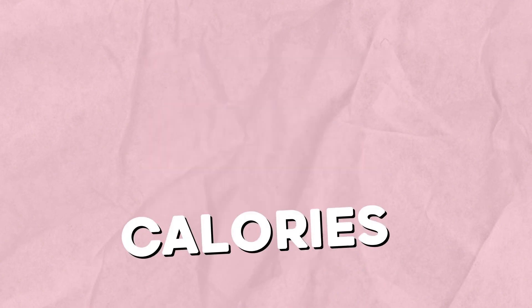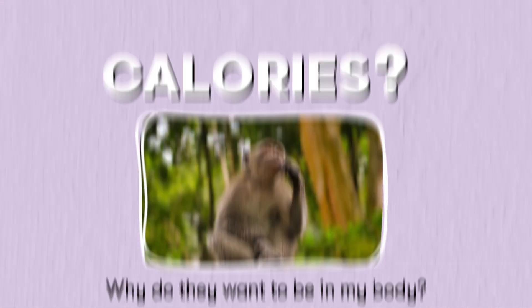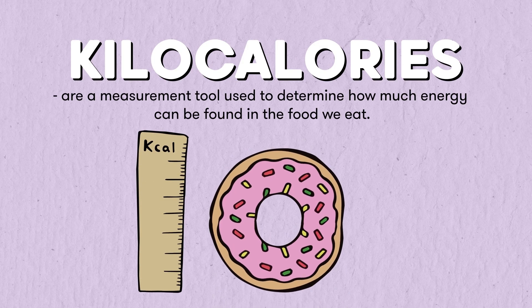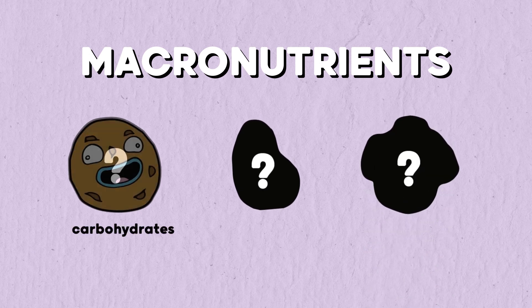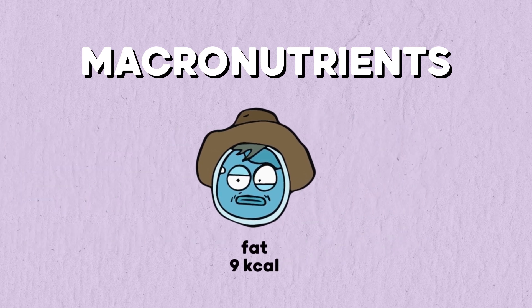So I've heard of calories, but what the hell are they? And why do they want to be in my body so bad? Calories, or strictly speaking kilocalories, are a measurement tool used to determine how much energy can be found in the food we eat. This energy is delivered to our bodies by three macronutrients: carbohydrates, protein, and fat. A gram of carbs and a gram of protein both yield 4 calories, while a gram of fat yields 9. Fat is definitely the show-off of these three.